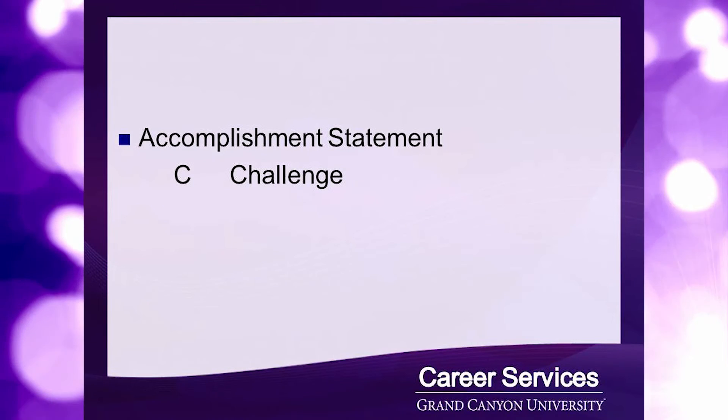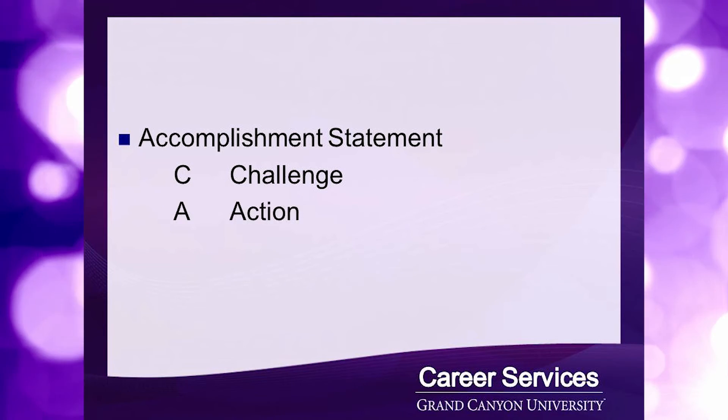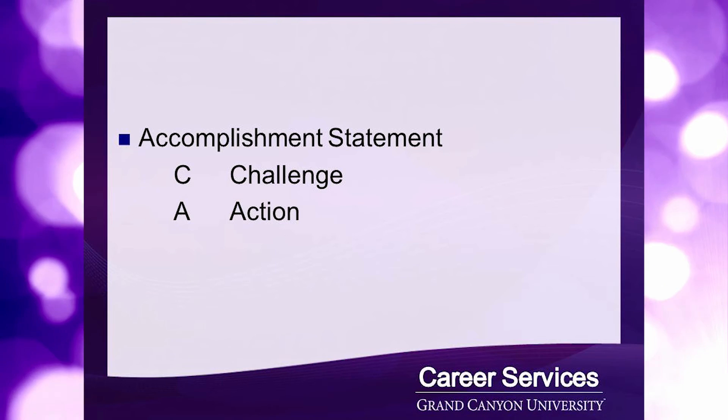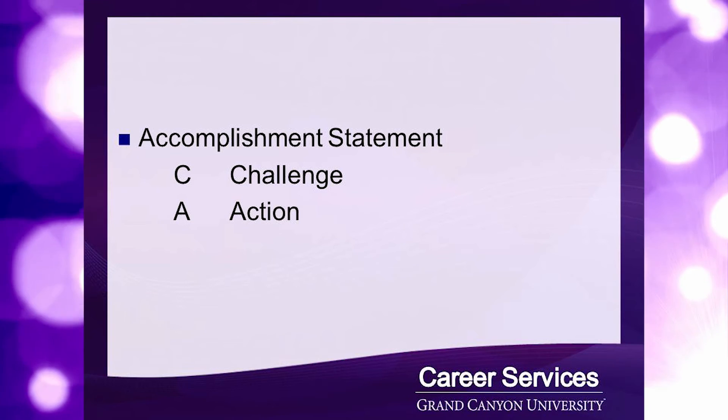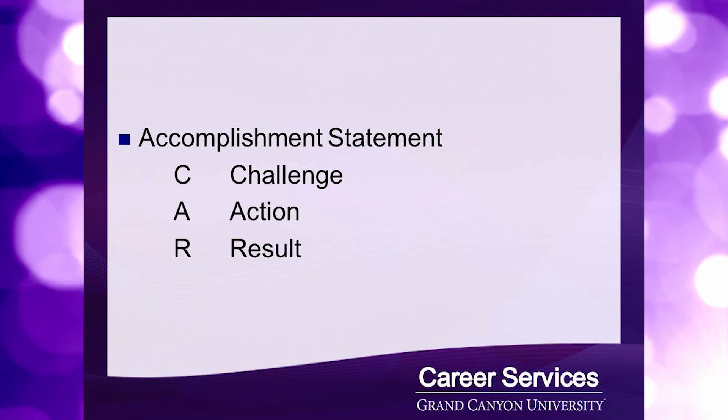When considering your accomplishments and achievements, use the acronym CAR to help guide you. C for challenge — what was the challenge you faced within the position? A for action — what were the actions to overcome those challenges? And R for results — what were the results of your actions?